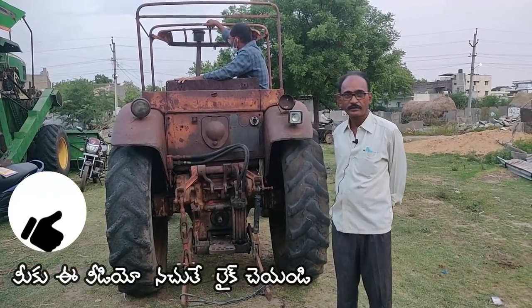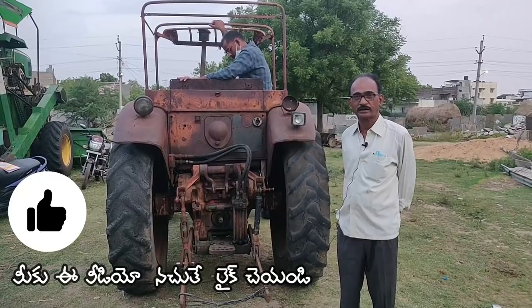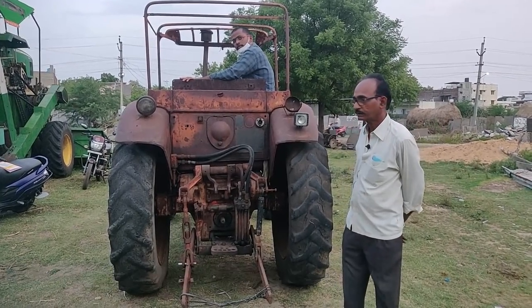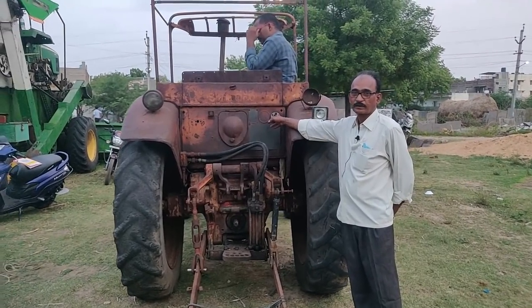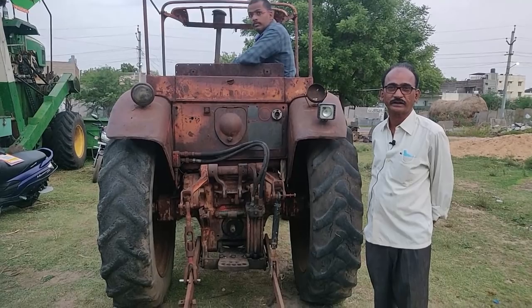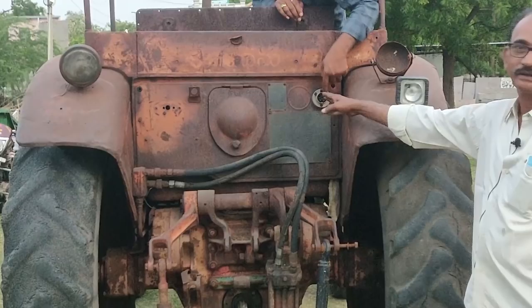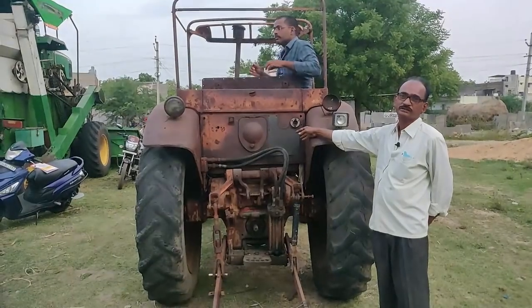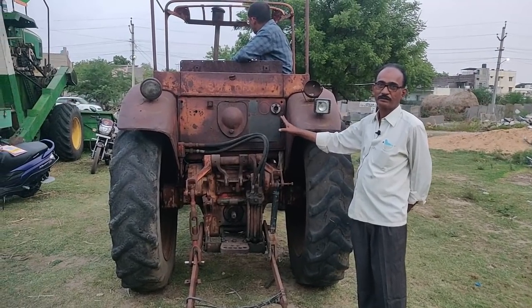This tractor has specially advanced technology. There is a plug for the trailer's lighting connection — brake light and indicators. Now in India, this tractor has been used since 2000, and there is also a Jandir market for it.